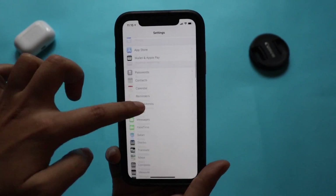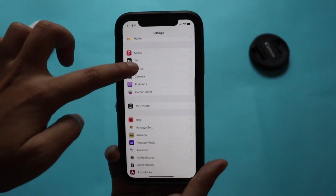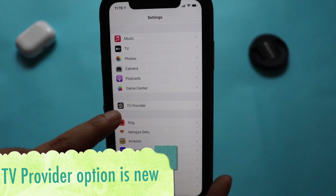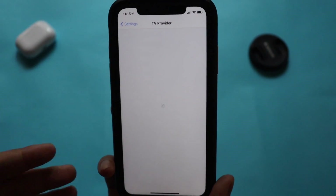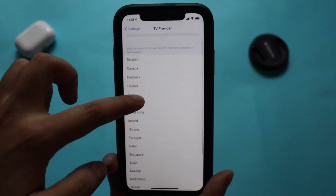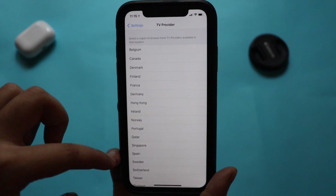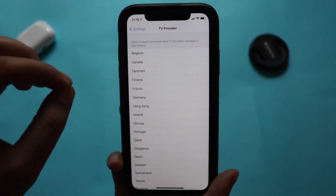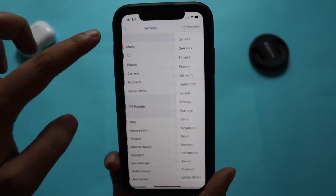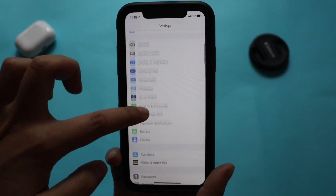Apart from that, there are a few other changes. If you scroll down the Settings menu, there is now a separate setting for TV Provider. Clicking on it gives a list of supported countries — unfortunately India is not on the list yet, but if you live in one of the supported countries you can connect your TV provider.